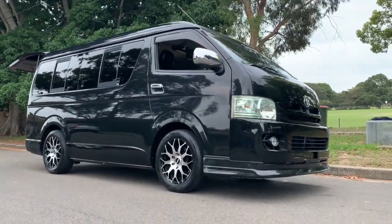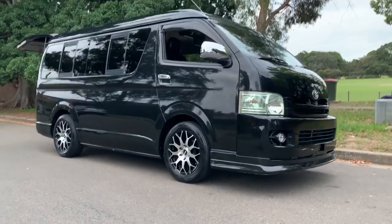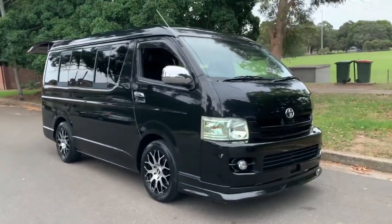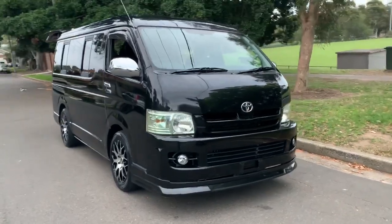G'day viewers, check out this beautiful machine. This is not a boring Hiace — this is an unbelievably beautiful piece of